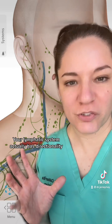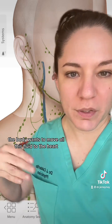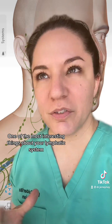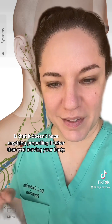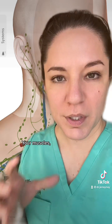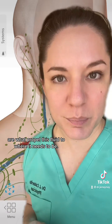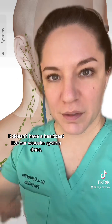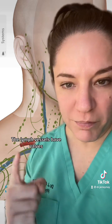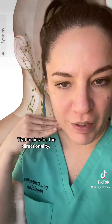Your lymphatic system actually has directionality. For the most part, the body wants to move all this fluid to the heart so that it can go back into your circulation and be processed by the immune system. One of the most interesting things is that it doesn't have anything propelling it other than you moving your body. Your muscles propel this fluid to where it needs to be — it doesn't have a heartbeat like our vascular system. It is totally reliant on gravity and your movement. The lymph vessels have valves, so when fluid gets pushed through, the valves open and then shut.